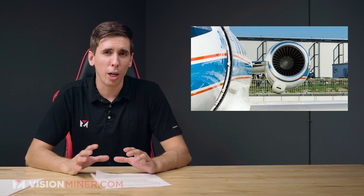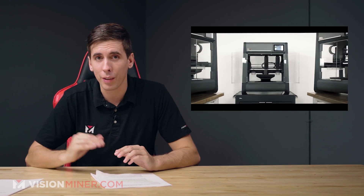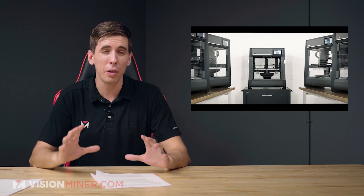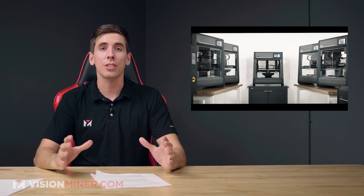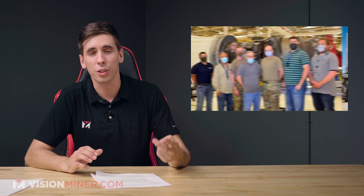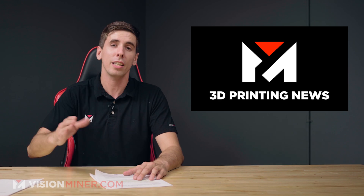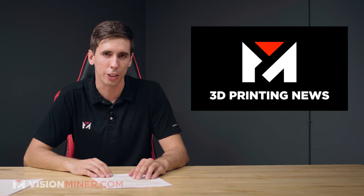Hey guys, today we're talking about Honeywell using a 3D printed metal part in an actual jet engine. We've got Desktop Metal getting valued and going public at $2.5 billion. And we've got the Australian Army, the U.S. Air Force, and the United States Marine Corps using 3D printing in very new innovative ways. Right here today on Vision Miner 3D Printing News.